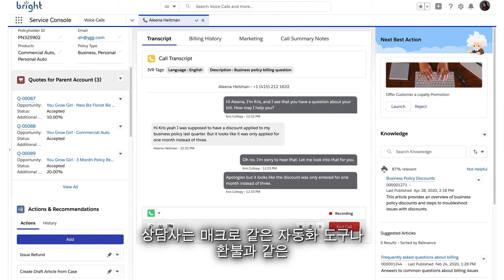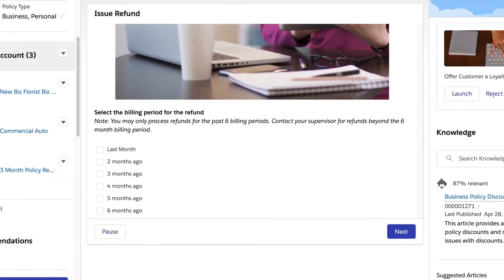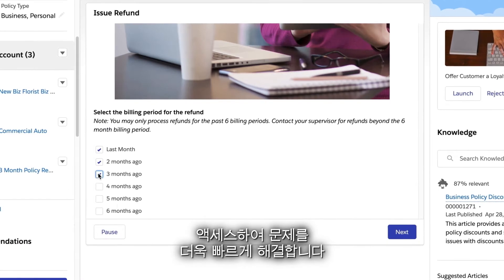Agents also have access to automation tools, like macros, or step-by-step processes, like issuing a refund to resolve problems faster.